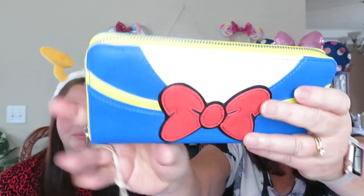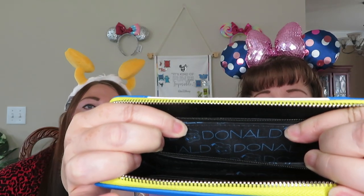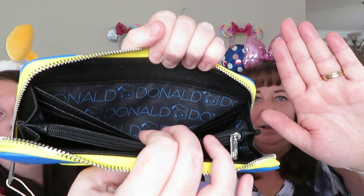Here is the Donald Loungefly wallet, which we love. They are so amazing. I love that they change the print on the inside — it has Donald in blue writing, but it's really hard to see because it's on a black background. It's a very functional wallet, same as the Pirates one I've been obsessed with. It works out really well and I like the color schemes. They look really pretty.